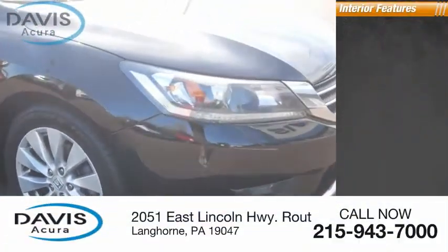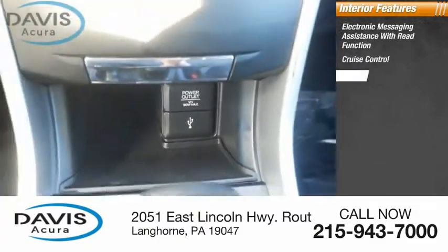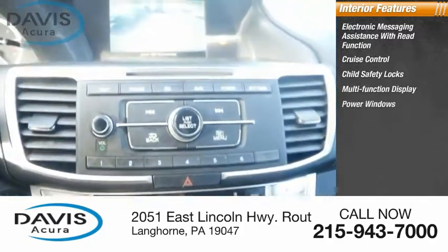Inside you'll find electronic messaging assistance with read function, cruise control, child safety locks, multi-function display, power windows, and tachometer.